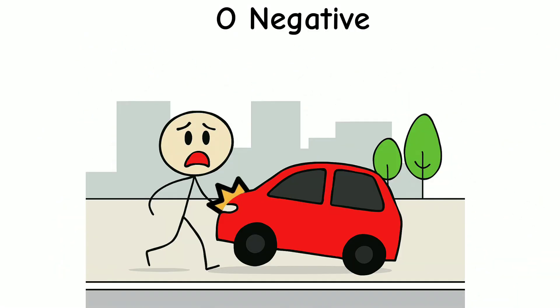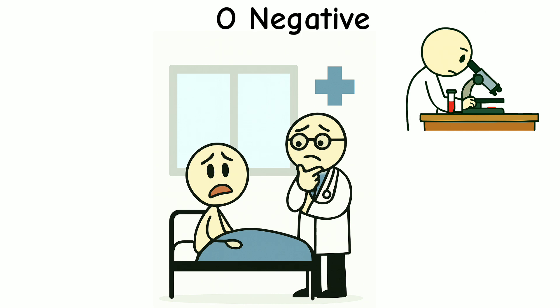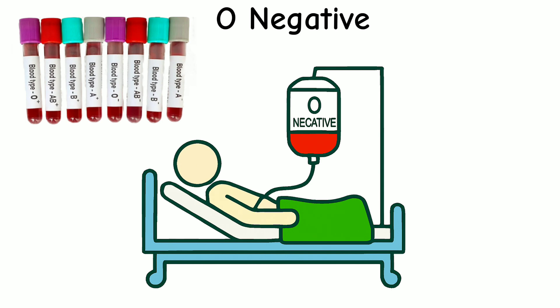Imagine someone gets hurt in a car accident and needs blood right away. The doctors don't know their blood type, and there's no time to test it. In moments like this, O- blood can save their life. It's the only type that can be safely given to anyone, no matter what blood type they have.